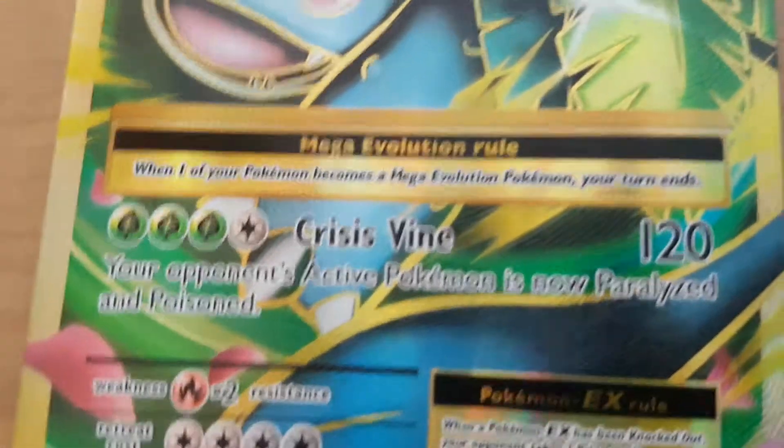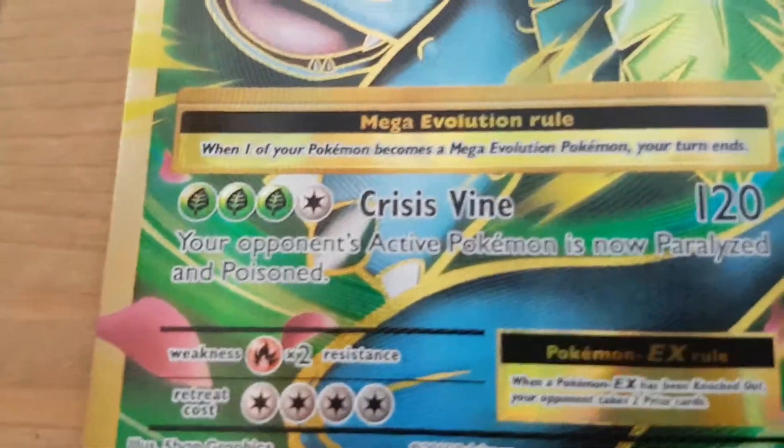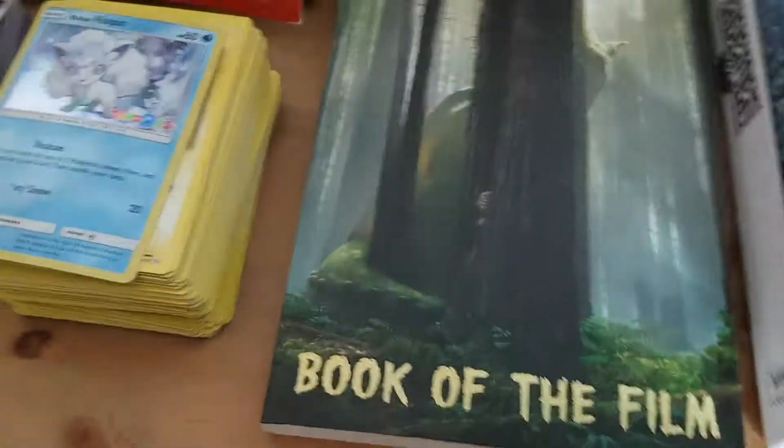Your opponent's active Pokemon is now paralyzed and poisoned, and you have to discard your bench so it does 10 more damage, which I think is an okay attack. But I would just do 110 Despair Ray.